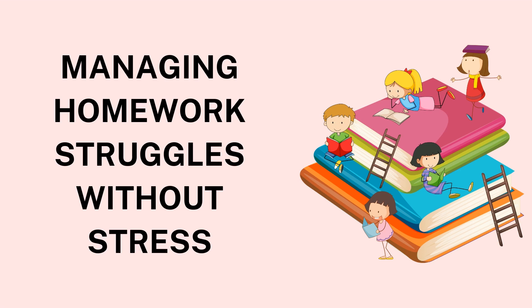4. Seek Help When Needed. It's essential for students to understand that seeking help is a part of the learning process, not a sign of failure. When students encounter difficult subjects or concepts, they may feel frustrated or stuck, leading to stress. Encourage students to ask for help when needed, whether from teachers, classmates, or tutors. Many schools offer after-school tutoring sessions or online resources that can provide additional support.